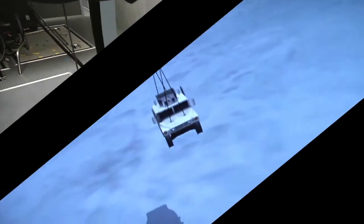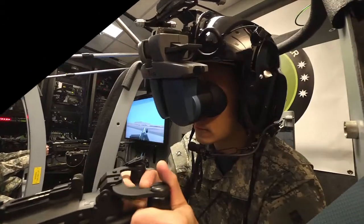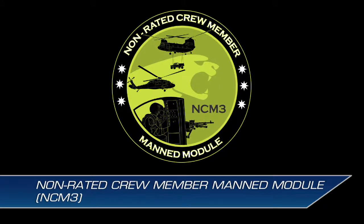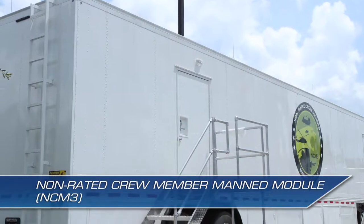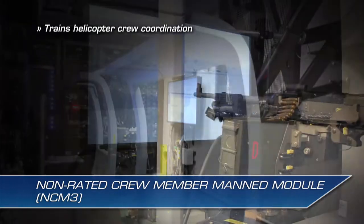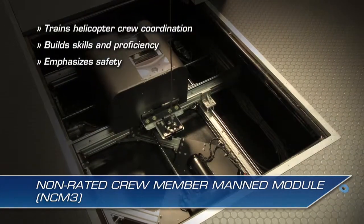Effective coordination between helicopter crews and pilots is critical to mission execution, survivability, and success. The Non-Rated Crew Member Manned Module, or NCM-3, is a virtual, transportable simulator designed to train helicopter crew coordination, build skills and proficiency, and emphasize safety in a realistic training environment.